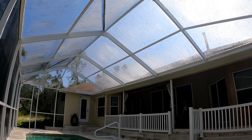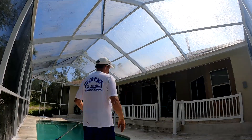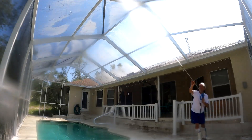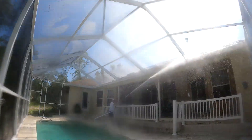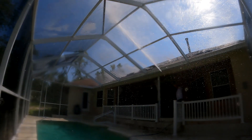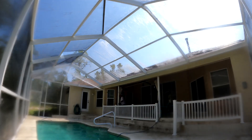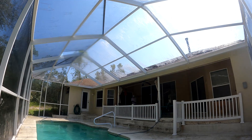And now for the satisfying rinse. Happy 4th of July, everybody! Let's get it.